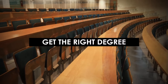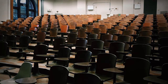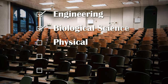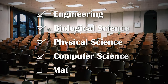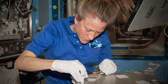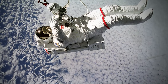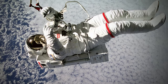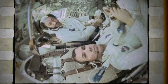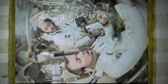Step 1: Get the right degree. According to NASA themselves, the following degrees will help you get a step closer to becoming Major Tom: Engineering, Biological Science, Physical Science, Computer Science, or Mathematics. This may sound very limiting for those who aren't scientifically inclined, but people with these degrees are better prepared to conduct experiments up in space or carry out repair missions in the International Space Station. However, decades ago, it wasn't just people with a background in science who could become astronauts.